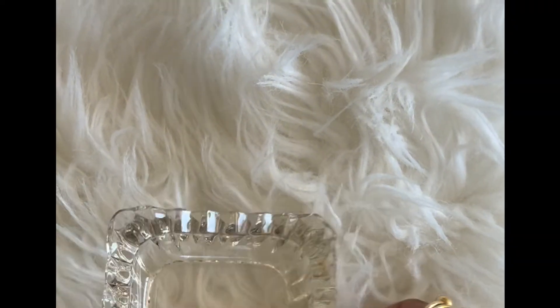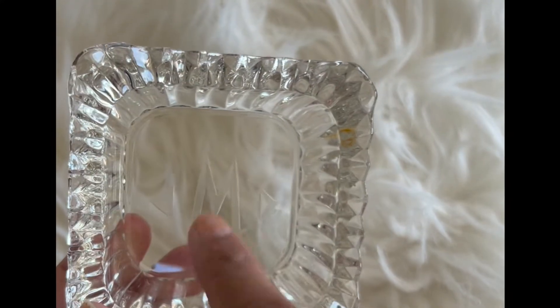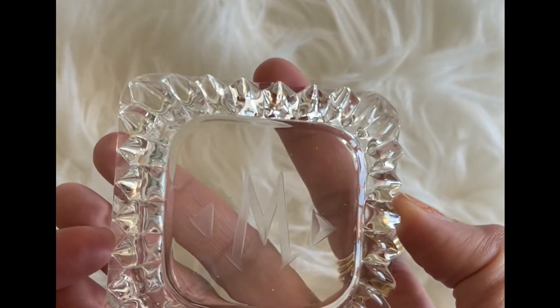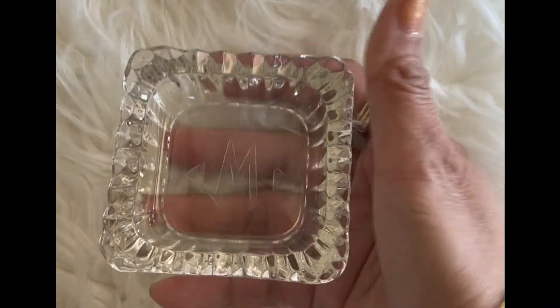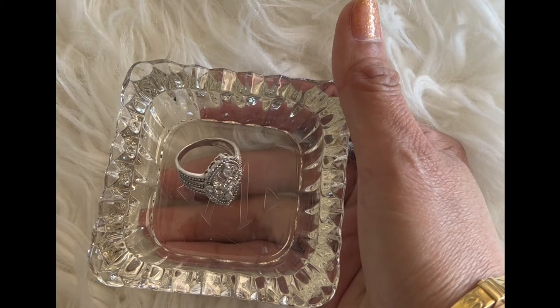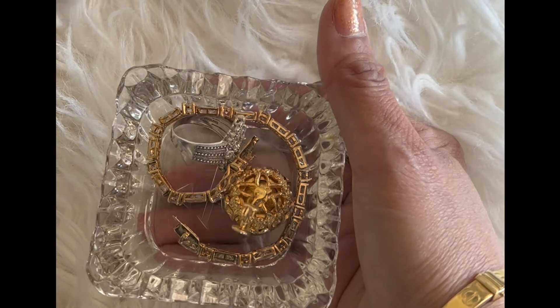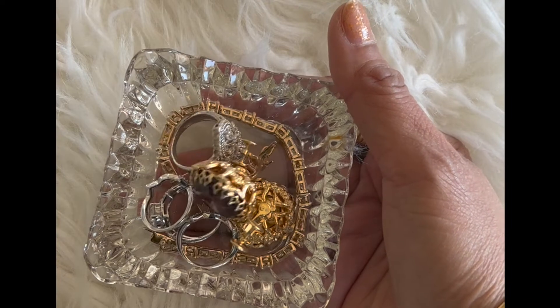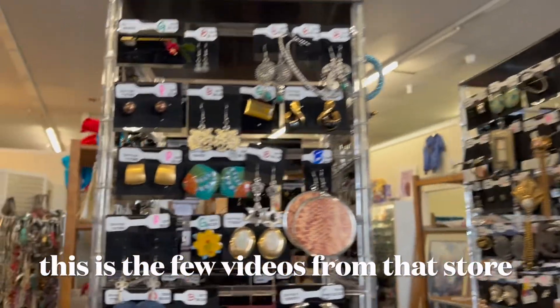I forgot to mention this — this is also one of the things I found in that store. I bought it because there's an 'M' on it, for Meyers I think. It's a small crystal piece — I'm not sure if it's an ashtray or something, but I can use it to hold my jewelry. I can put the jewelry I wore for the day in here.